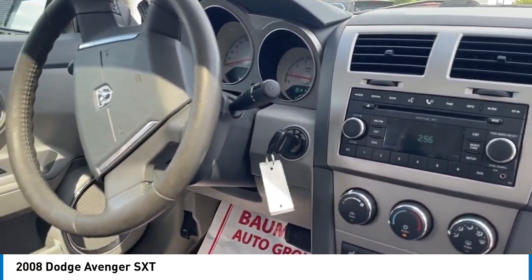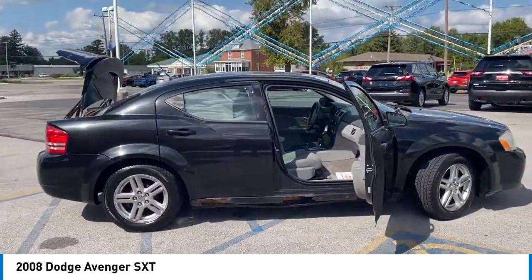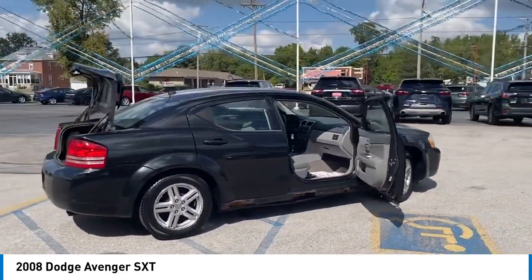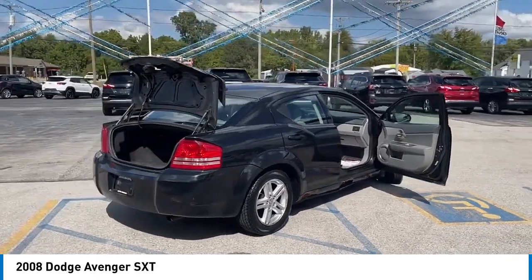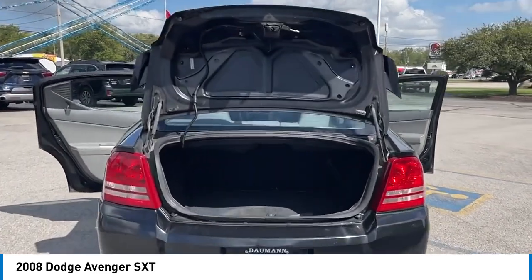Here are some of this vehicle's great options: power heated outside mirrors, alloy wheels, remote keyless entry, brake park interlock, fog lamps, speed control, rear window defroster, Sirius satellite radio, and security system.